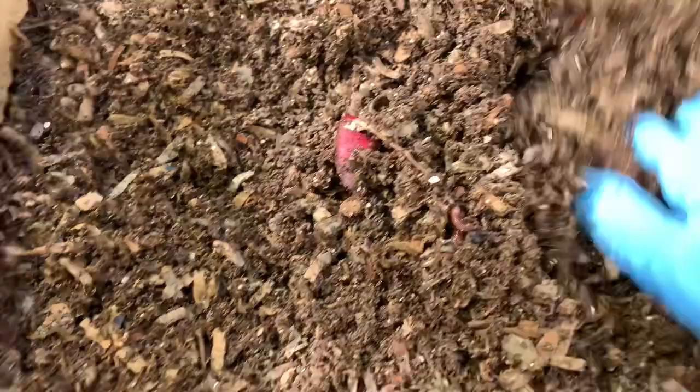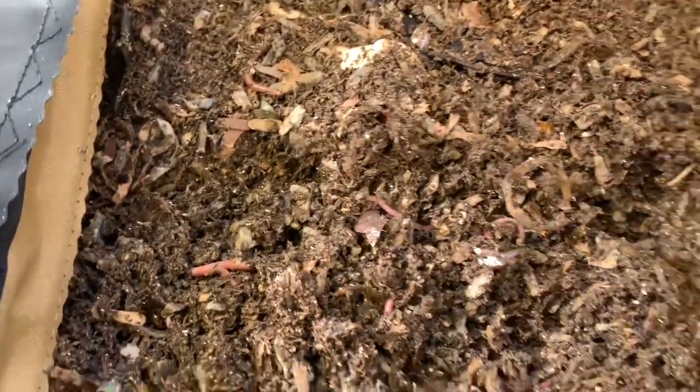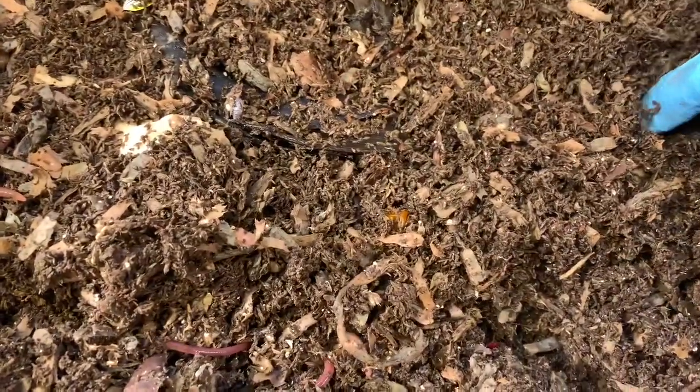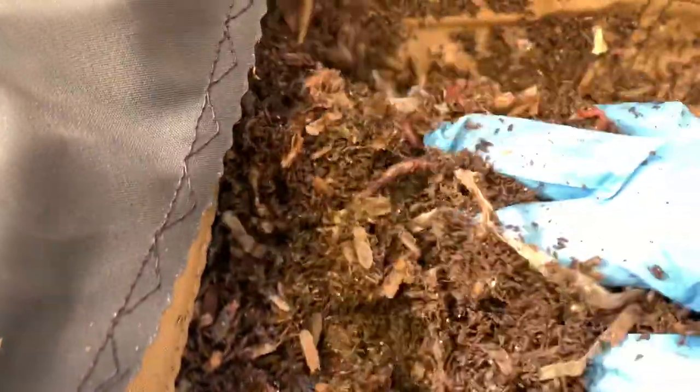This breeder bag has been working out well for me. I was planning on moving them — oh, here, that's probably where I fed last week because I see a bit more of them in this area. Yeah, it looks like I put some bedding in here. Here they are — a larger concentration than on the other side.